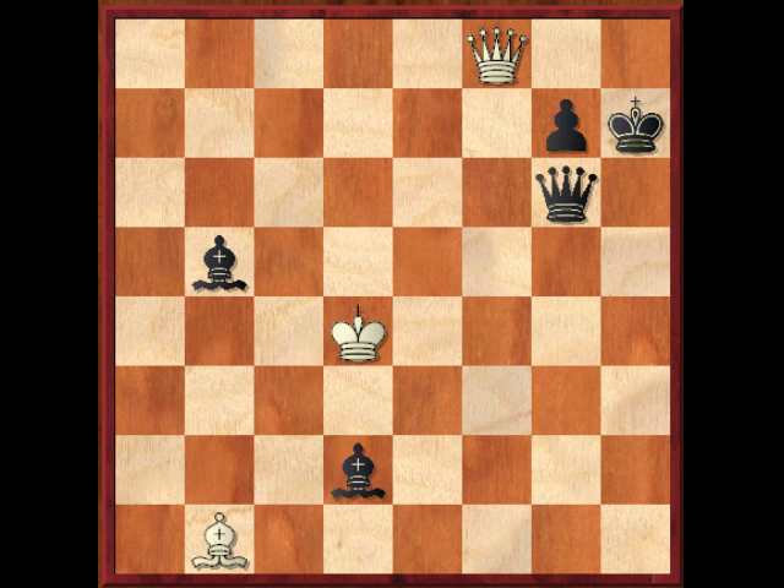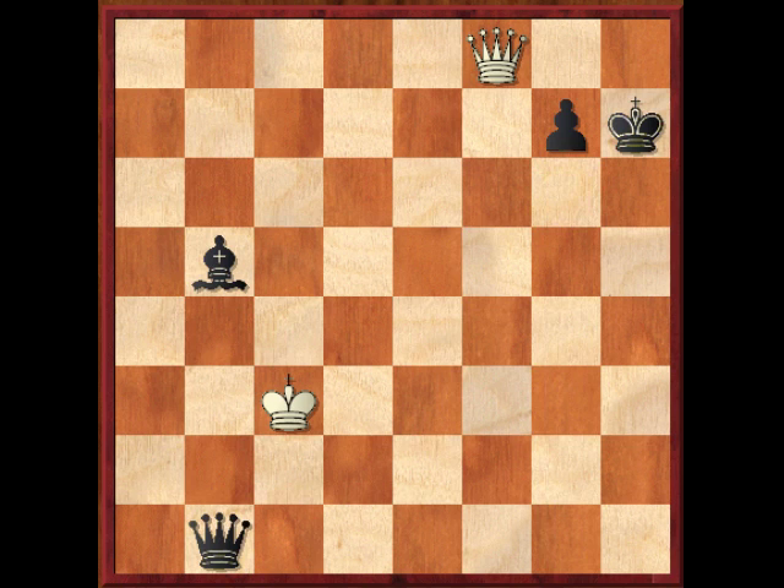So what is black to do after bishop to b1? Well, he has the clever move bishop to c3 check. But if white takes the bishop, that's not going to work out for him: king takes c3, queen takes b1, and white is just lost here. With the extra pawn and extra piece, white's days are numbered.